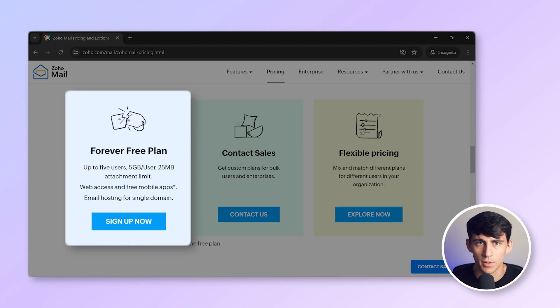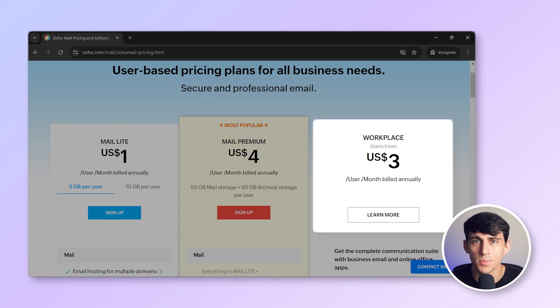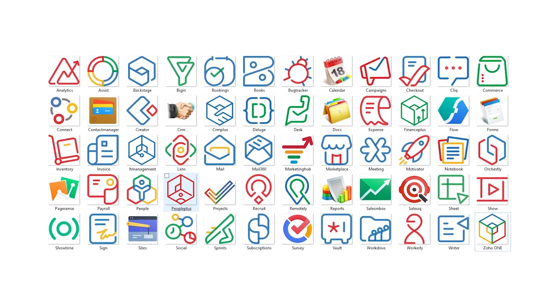Zoho Mail offers a free plan for up to five users and five gigabytes of mail storage. Upgrades are available with prices starting at $3 per month for 30 gigabytes and going up to $4 per month for 100 gigabytes. These tiers also include access to many other Zoho services, which although mainly targeted at small businesses, are reasonably priced even for individual users.